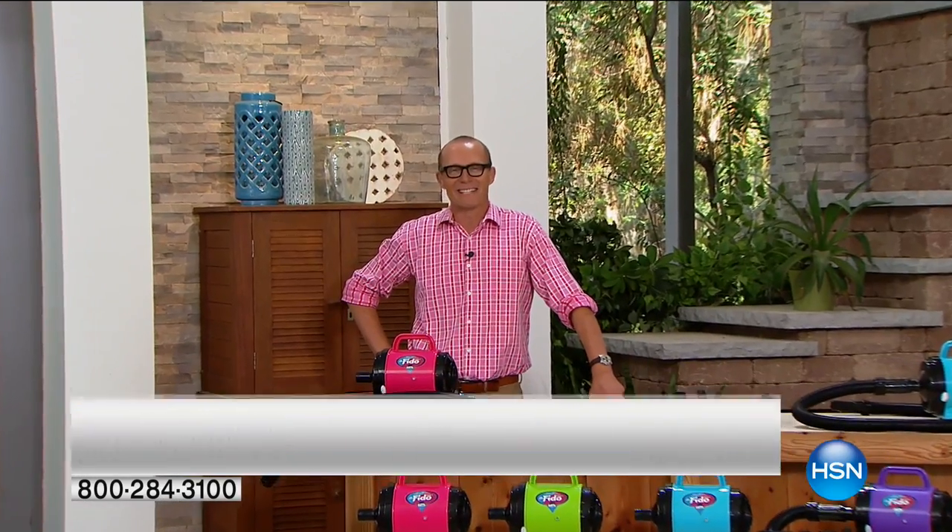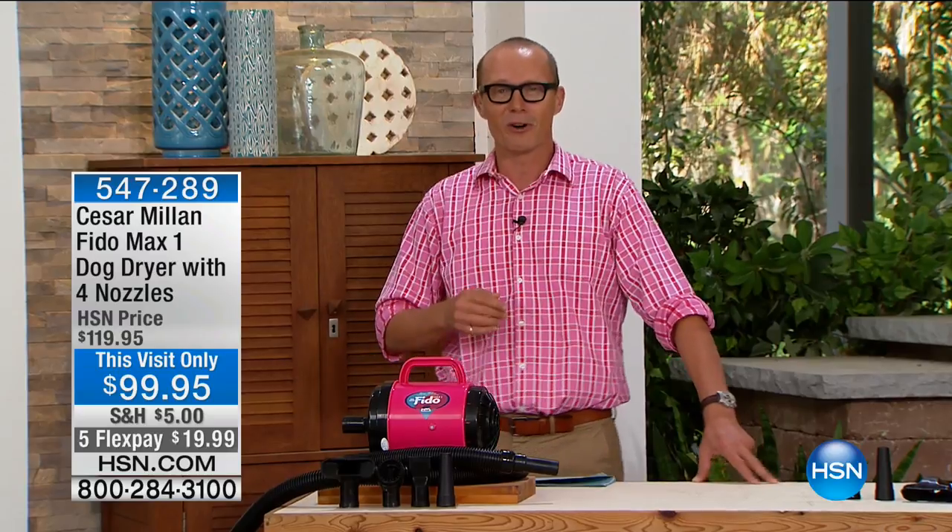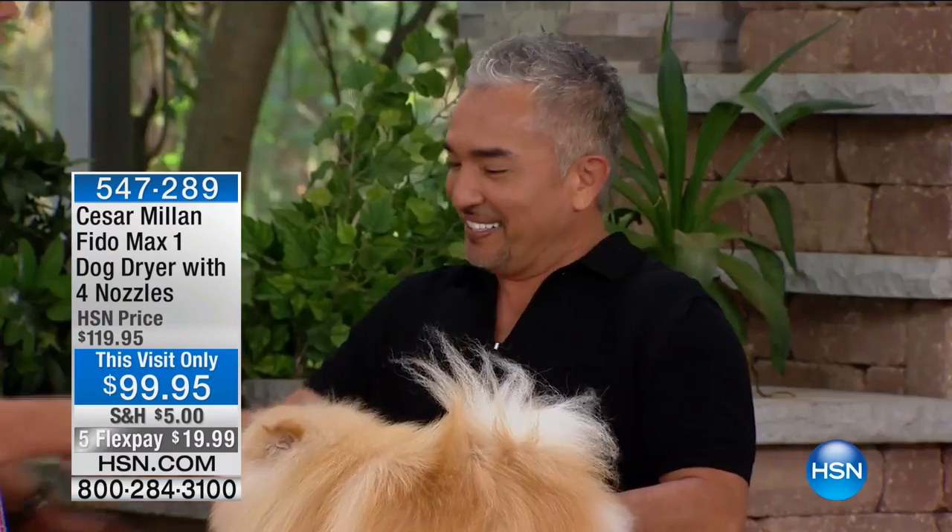G'day everyone, welcome back to HSN. My name is Jeff Cowan and this is very near and dear to my heart — it is Pet Solutions. I've been married to a veterinarian; we've been together 23 years. In fact, she might be watching right now. We have none other than the dog whisperer, Cesar Millan — over 2 million books sold, broadcast over 80 countries worldwide. Welcome, Cesar. Thank you so much for being here. This is Mr. Benson.